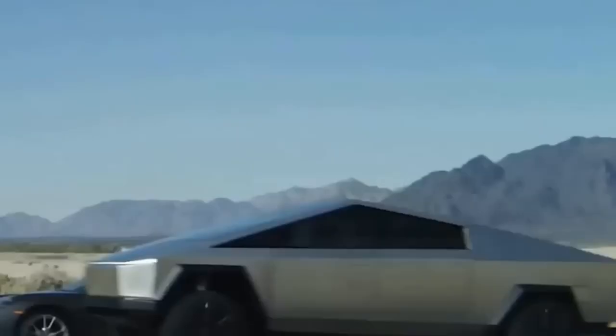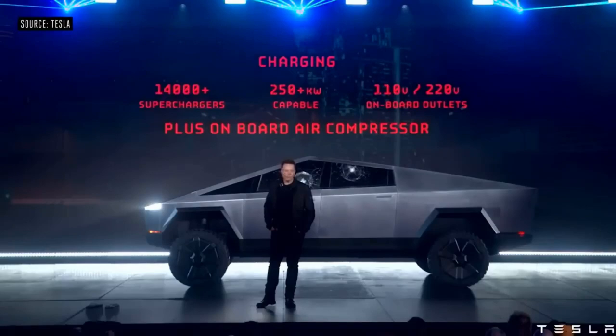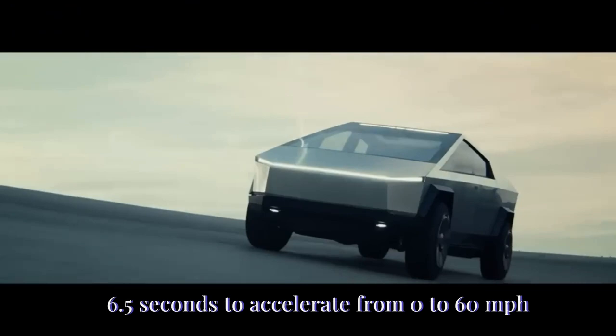Plaid is simply so excellent. The all-wheel-drive, three-motor Cybertruck will reach 60 miles per hour in less than three seconds, according to Tesla. While the entry-level single-motor with rear-wheel drive will need 6.5 seconds to accelerate from zero to 60 miles per hour, a dual-motor all-wheel-drive model can do the same sprint in under 4.5 seconds.